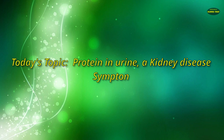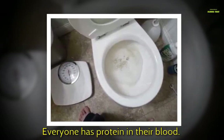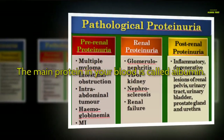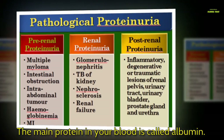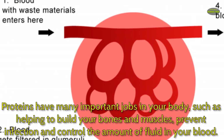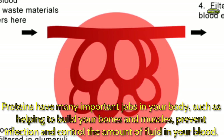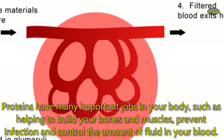Today's topic: protein in urine, a kidney disease symptom. Everyone has protein in their blood. The main protein in your blood is called albumin. Proteins have many important jobs in your body, such as helping to build your bones and muscles, prevent infection, and control the amount of fluid in your blood.